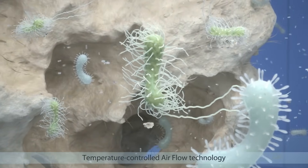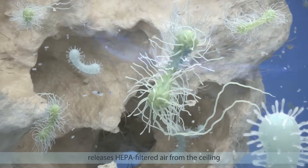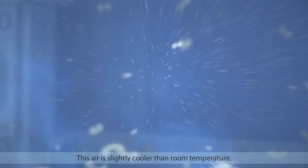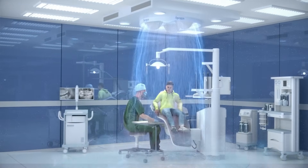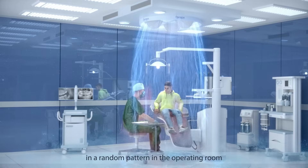The patented temperature-controlled airflow technology releases HEPA filtered air from the ceiling. This air is slightly cooler than room temperature, so it falls down driven by gravity. This sweeps the bacteria-carrying particles down to the floor and stops them from whirling around in a random pattern in the operating room.